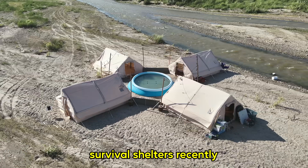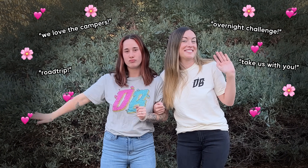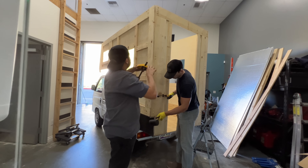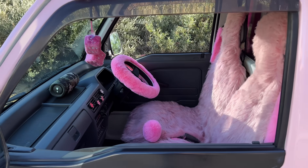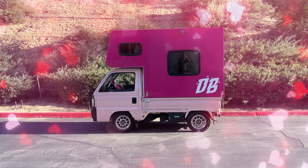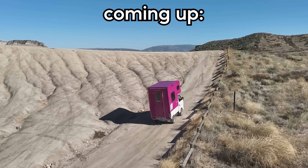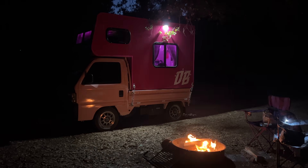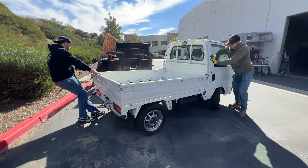We built a lot of campers and survivor shelters recently, and our wives have been telling us how much they like them and that they want to spend a night in them too. So we decided we're gonna build them their very own camper — not just any camper. This is gonna be the cutest camper anyone has ever seen, and we're gonna tell them we're taking them to the cutest little camping spot, but really we're taking them somewhere else. To make it up to them, we'll actually take them somewhere nice afterwards. But first, we need to build this cute little camper.